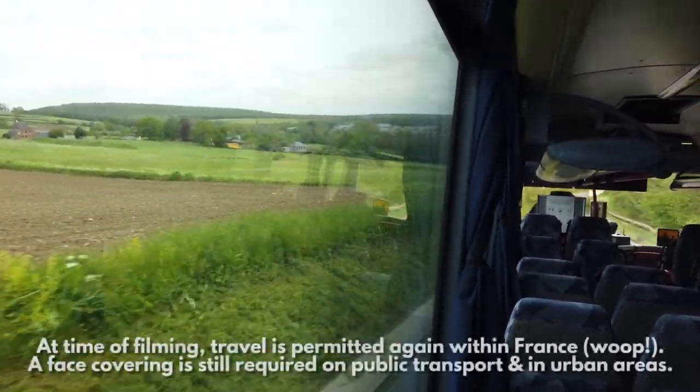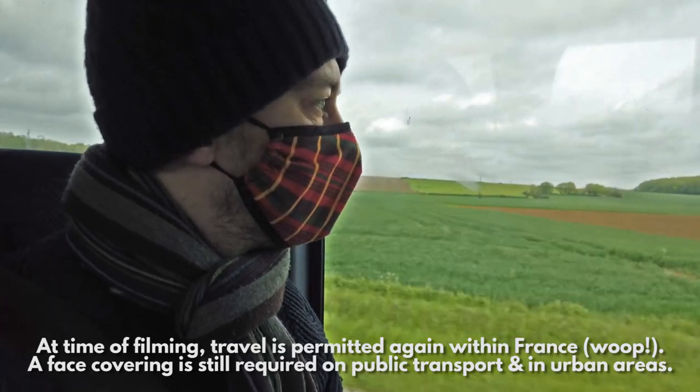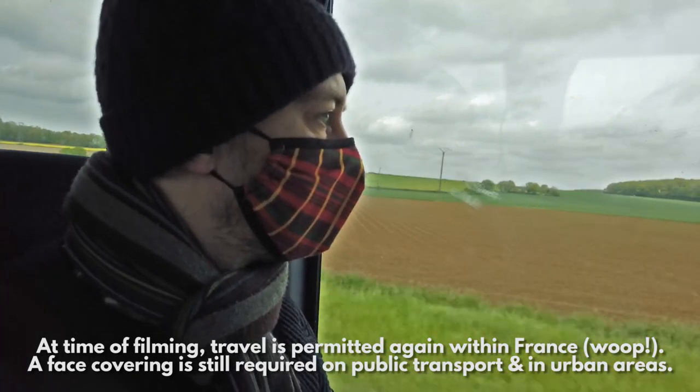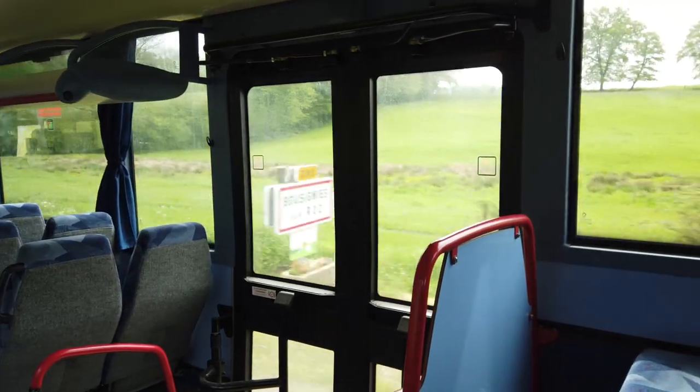Hello and bonjour. It is May 2021 and I'm on a bus, going to a little village called Bouzigny-sur-Roc in the northern French countryside, squeezed right up next to the Belgian border.